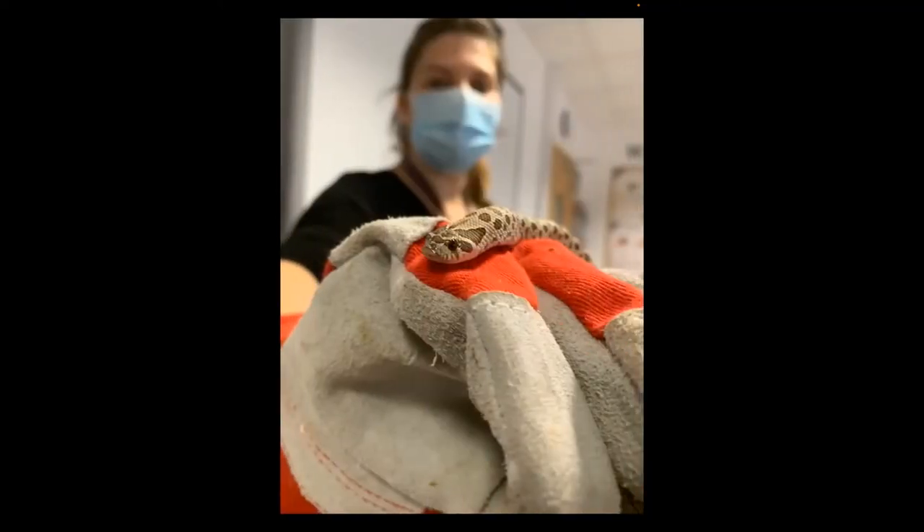Here we've got a little hog-nosed snake — this is Tony, our animal care technician.